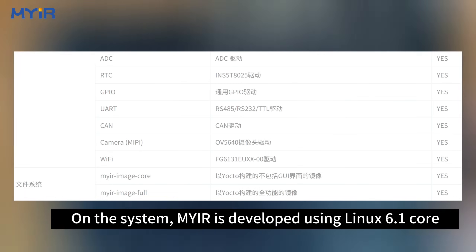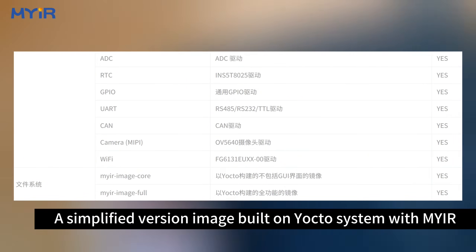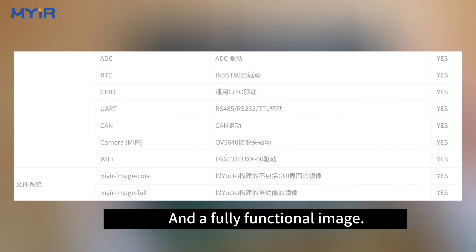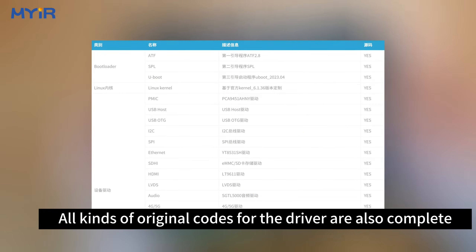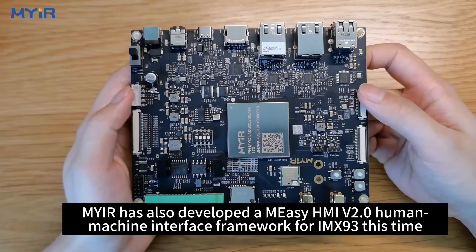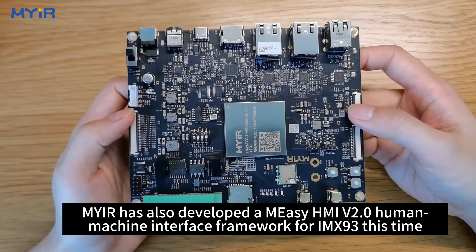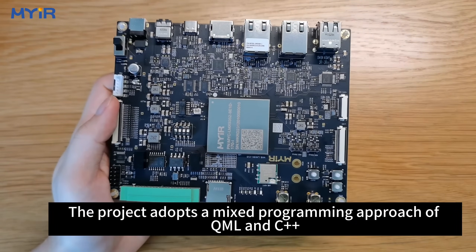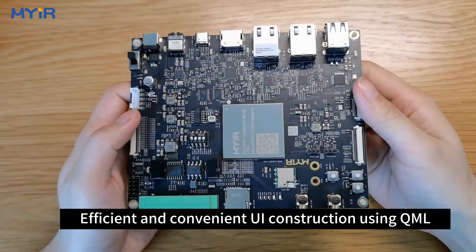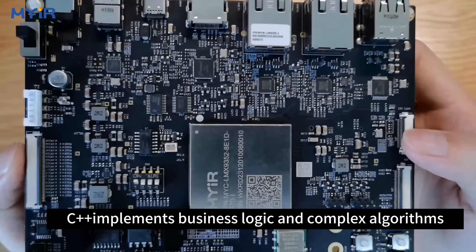On the software side, MYIR developed using Linux 6.1 kernel, providing a simplified image built on a Yocto-based system, as well as a fully functional image. All peripheral driver source code is provided. MYIR has also developed the MISRA HMI v2.0 human-machine interface framework for the IMX93, using a mixed programming approach of QML and C++. QML is used for efficient and convenient UI construction, while C++ implements business logic and complex algorithms.